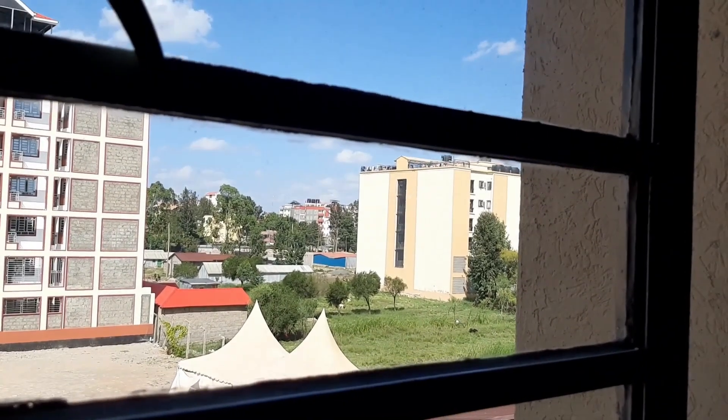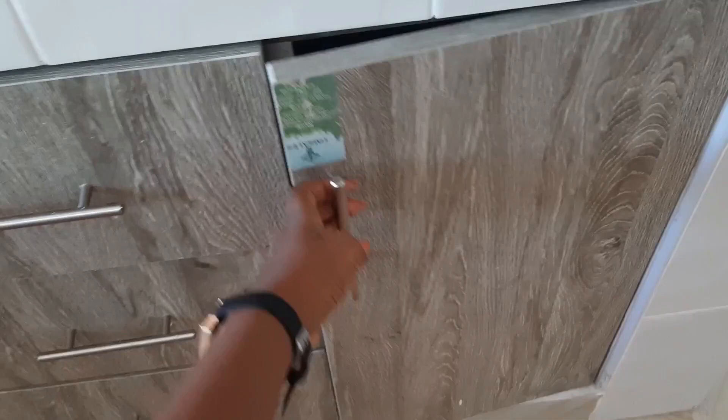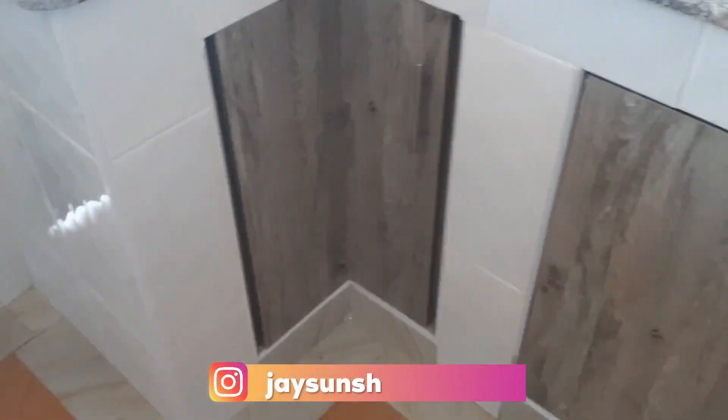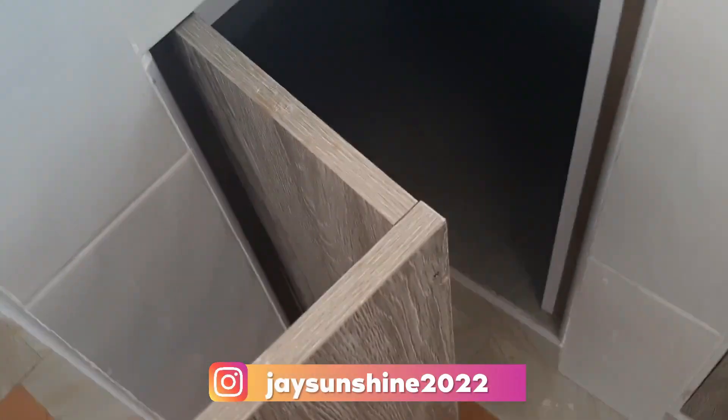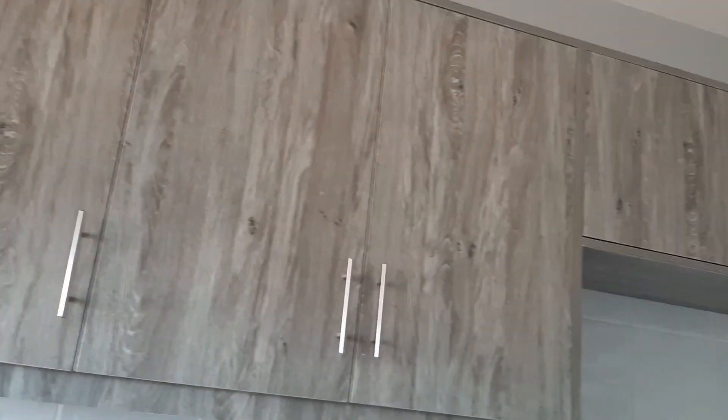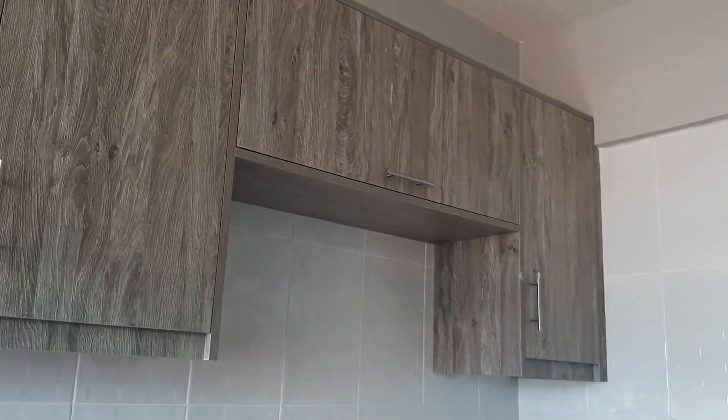That's today's video about house hunting. I love everything about this apartment! Remember to follow me on Instagram @jsunshine. Thank you for always clicking on my videos. If you haven't subscribed yet, be sure to subscribe, comment, and share. See you in the next video!